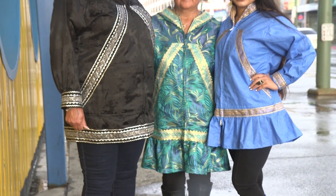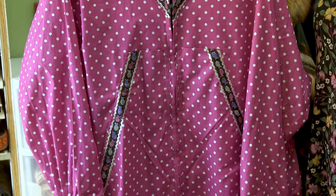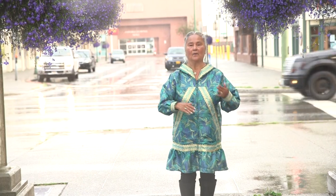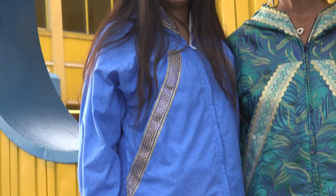A cuspuk means summer parkie. It can mean the jacket style or it can mean the traditional woman skirted style. It could be a blouse over pants or leggings. It's like a multipurpose garment.